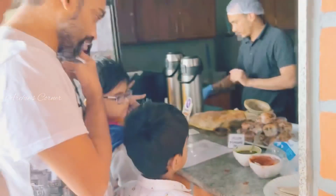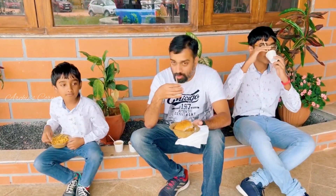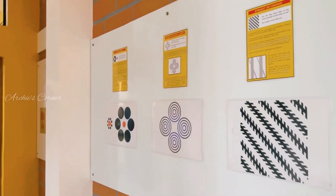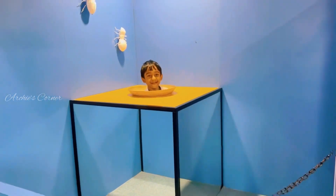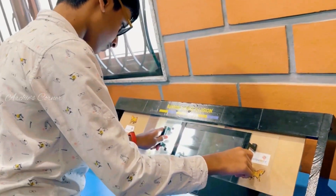After this, we had snacks and tea from the snacks corner inside the center itself. The next section we explored was related to optical illusions. My kids had the most fun in this section. There were lots of optical illusion-related experiments here.